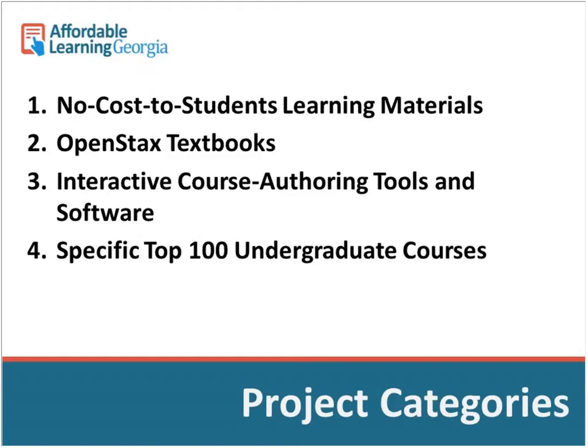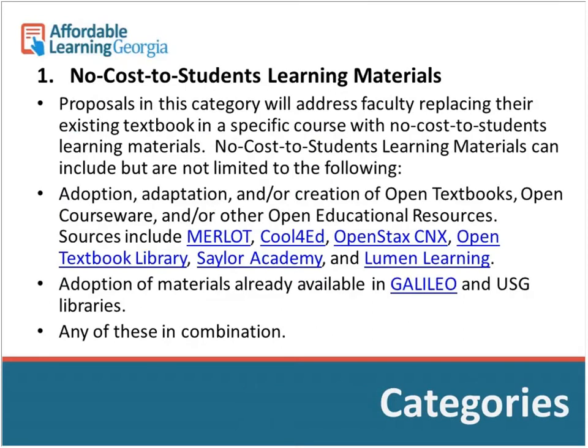There are four project categories. Category one is no cost to students — a catch-all for transforming a course from a commercial textbook to free or open materials, either created or adopted. Category two is OpenStax textbooks, indicating you're adopting an OpenStax textbook from Rice University's OpenStax College — a peer-reviewed, high-quality collection for high-enrolled classes. You can also use library materials, including unlimited-user ebooks available through Galileo.